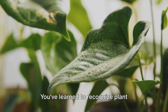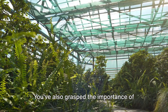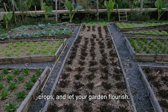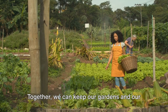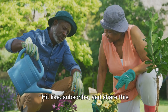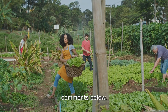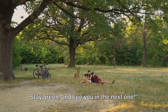You've learned to recognize plant diseases, discovered nature's eco-warriors, and seen how to apply these solutions. You've also grasped the importance of prevention and garden design. So go ahead — brew your compost tea, plant your marigolds and garlic, rotate your crops, and let your garden flourish. Remember, every plant saved is a victory for our planet. Together we can keep our gardens and our world flourishing. Hit like, subscribe, and share this video with fellow garden enthusiasts. We'd love to hear about your eco-friendly gardening experiences in the comments below. Together, we can cultivate a greener world. Stay green and see you in the next one.